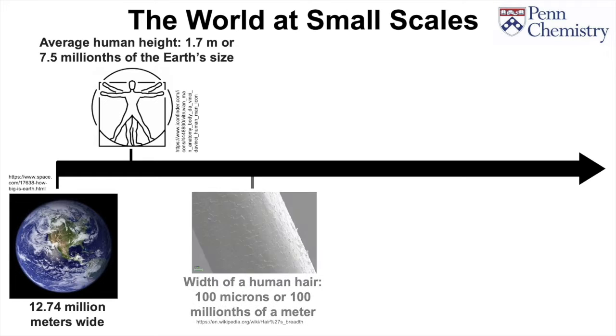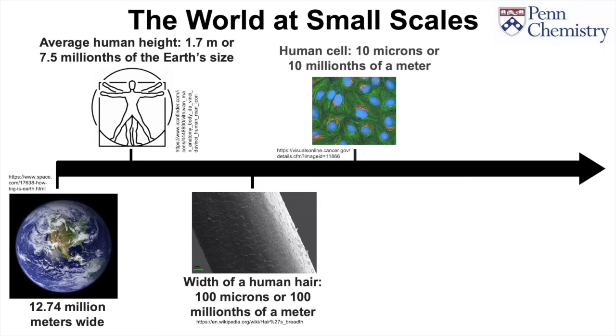The hair on our head is usually about 100 microns wide, a micron being one millionth of a meter. When talking about cells, we're now getting down into the range of about 10 microns, far smaller than anything you could see without a microscope. Being 10 millionths of a meter, they are as small to us as we are to the Earth.